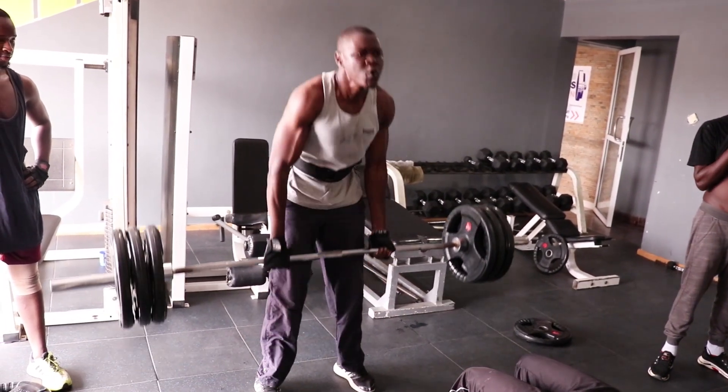So guys, that is the whole of Total Fitness Connection. I want to say a big thank you to the management for letting us showcase this amazing gym. If you want to see some yoga in our future videos, comment down below and I will go through it.